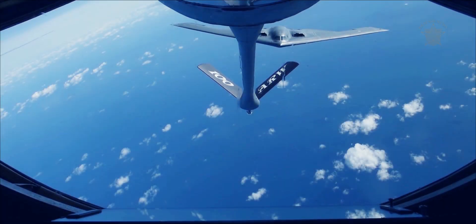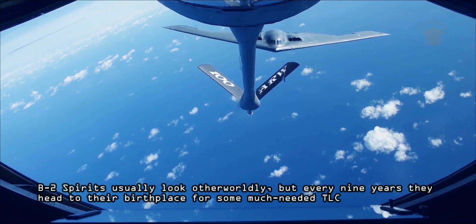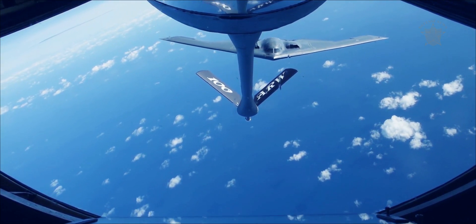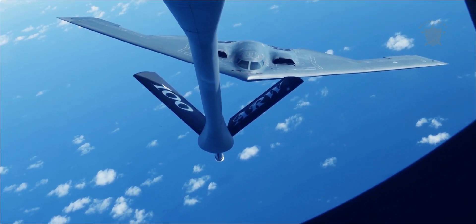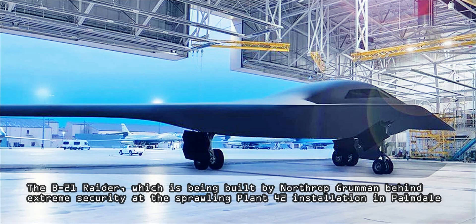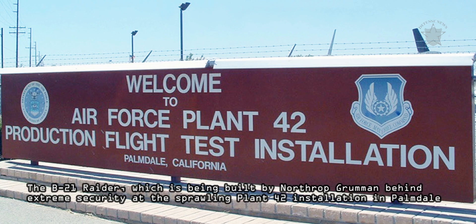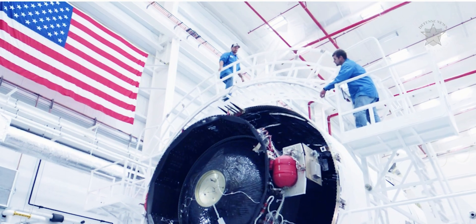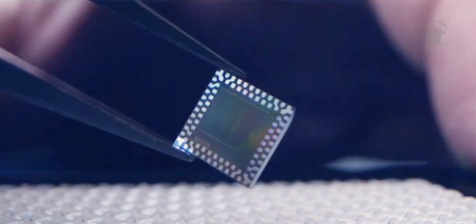The B-2 Spirits usually look otherworldly, but every nine years they head to their birthplace for some much-needed TLC. It turns out that this unique test airframe's job is to look this way. The B-21 Raider, which is being built by Northrop Grumman behind extreme security at the sprawling Plant 42 installation in Palmdale, California, will show us the next great leap in stealth bomber technology, but we are still at least months from seeing it.